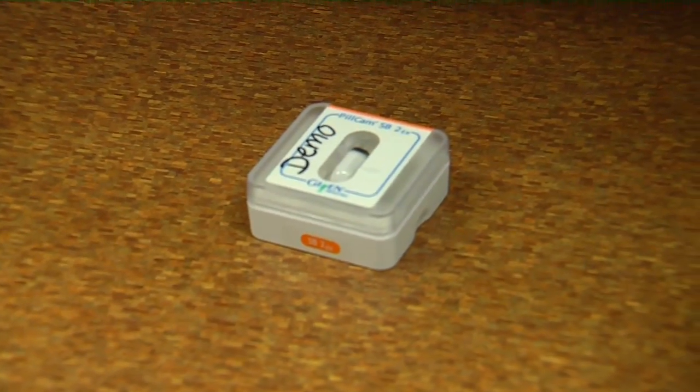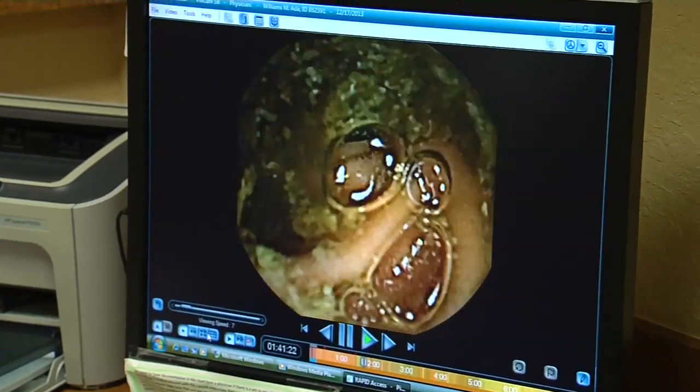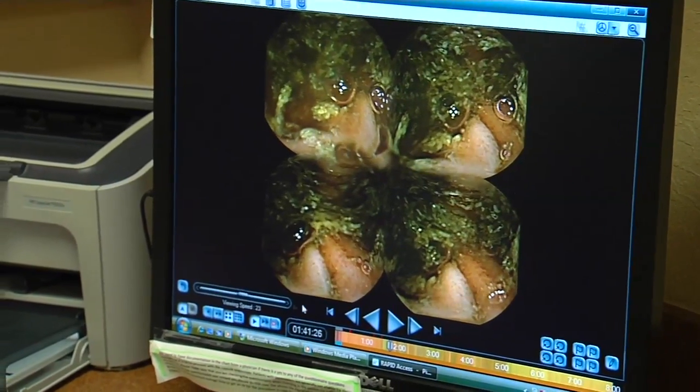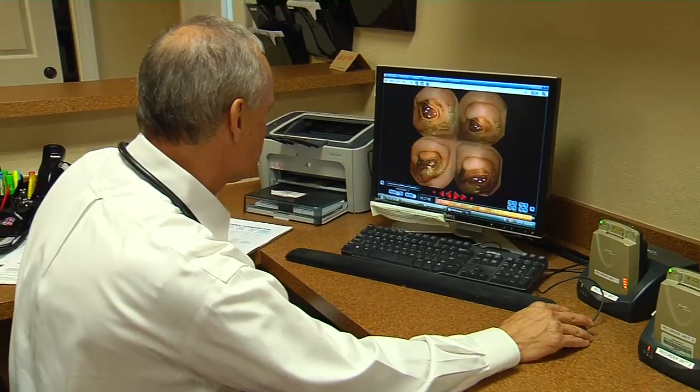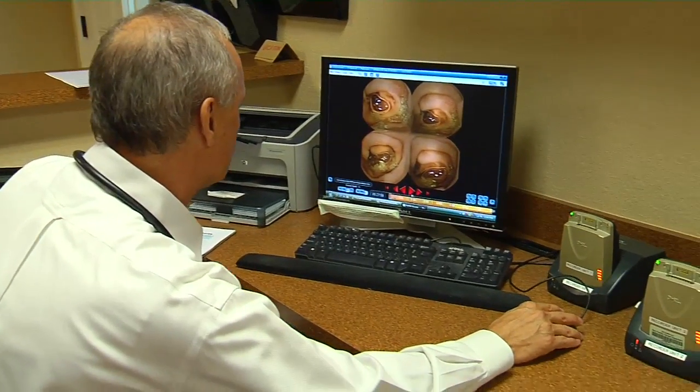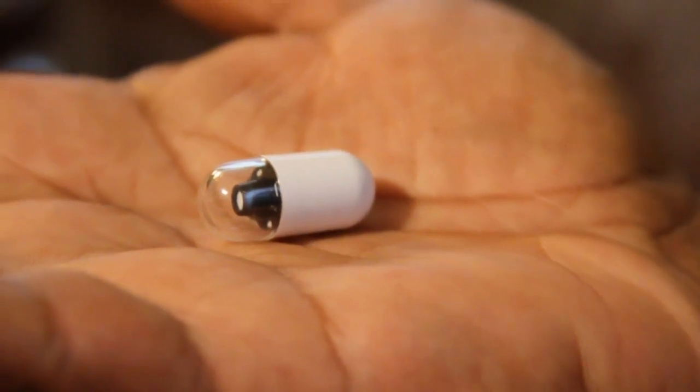The tiny pill cam is relatively easy to swallow and is taken under medical supervision. They swallow the capsule, and by that time everything is already hooked up and ready to go. They're given instructions of what to look out for for the rest of the day. It's only the beginning of this fantastic voyage through the digestive system. By the time the pill passes, it snaps on average 57,000 images — ideal for tight spaces.